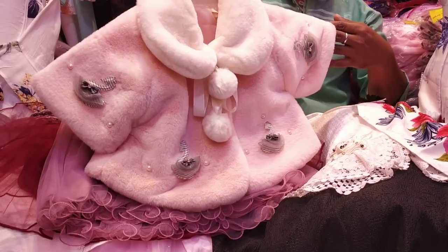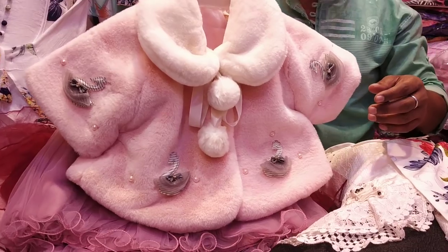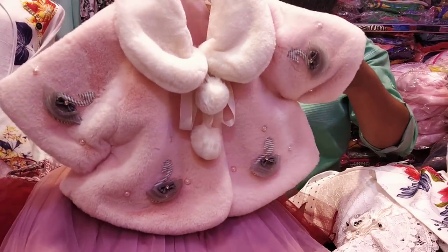I've never seen it. Glasses. Okay, it's very nice. How much is it?